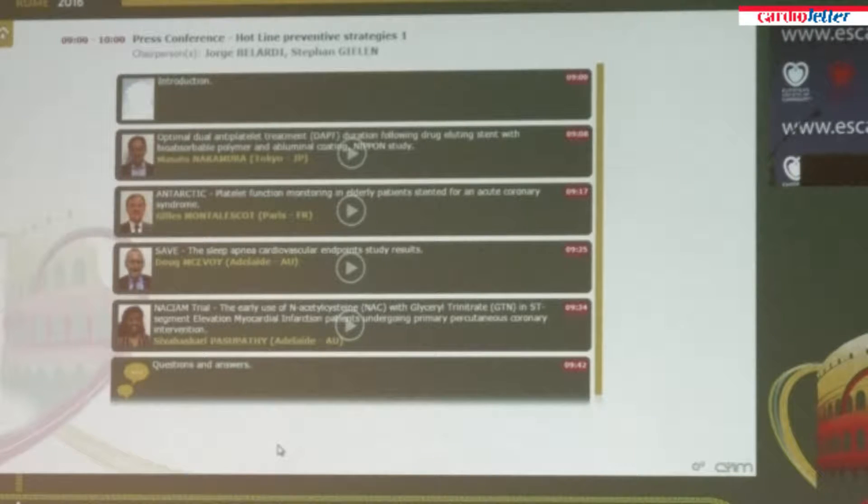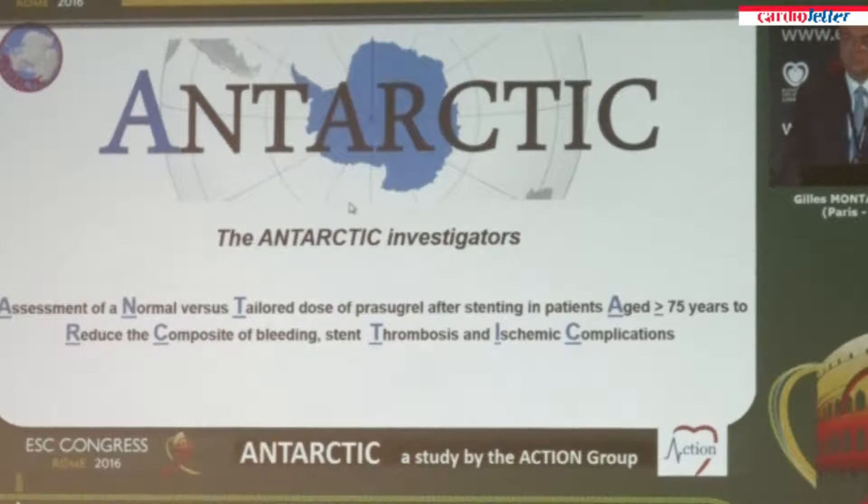I would like to start with the first presentation, which is given by Professor Gilles Montalescu from the Hospital Pitié-Salpêtrière in Paris, France. He is presenting the results of the Antarctic study: platelet function monitoring in elderly patients stented for an acute coronary syndrome. Please, Professor Montalescu. Thank you very much.